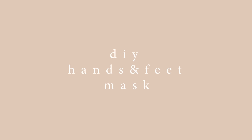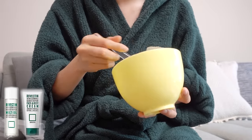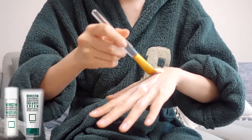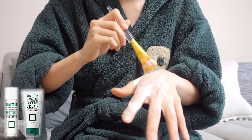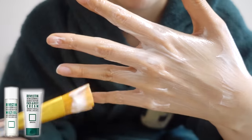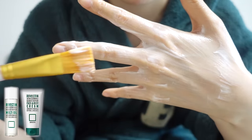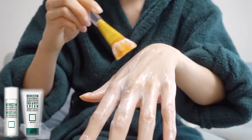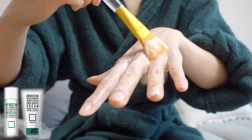Now it is time to care for our hands and feet. I've shown this tip many times in my videos, and it has such good results that I show it over and over again — it's super easy but very effective. All you need is plastic gloves, plastic bags, plus any gloves and socks you have lying around your house.